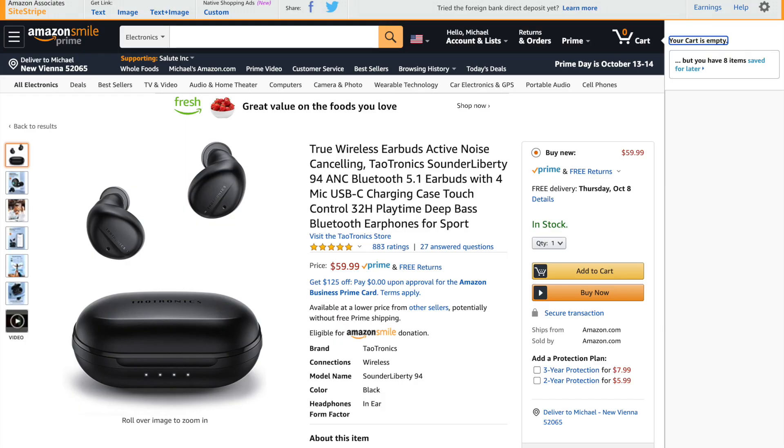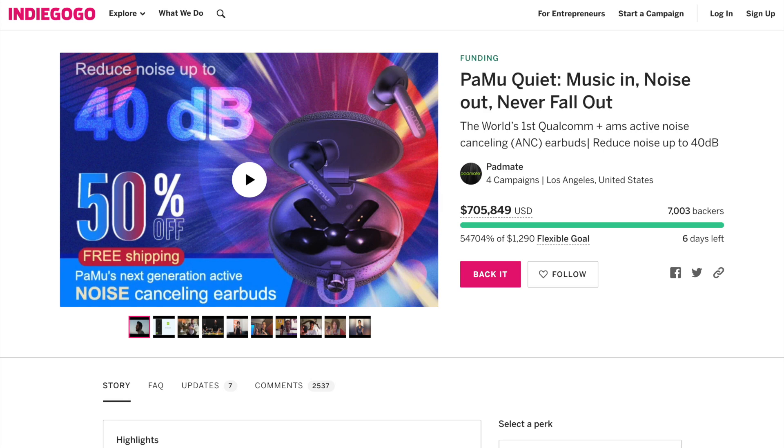The last thing I'll talk about when comparing these two earbuds is price and the purchasing experience. The TaoTronics SoundLiberty 94 comes in at about $60 from Amazon, which I think is a pretty fair price for the sound quality, noise cancelling performance, and ambient mode you're getting. I feel like $60 is a great price and it's a quality product. You can get it from Amazon, which means it ships relatively quickly and feels like a more secure purchasing experience. With Pamu, they've been around for a while and I've reviewed many of their products before, but it's still Indiegogo only, which I'm just not a huge fan of.